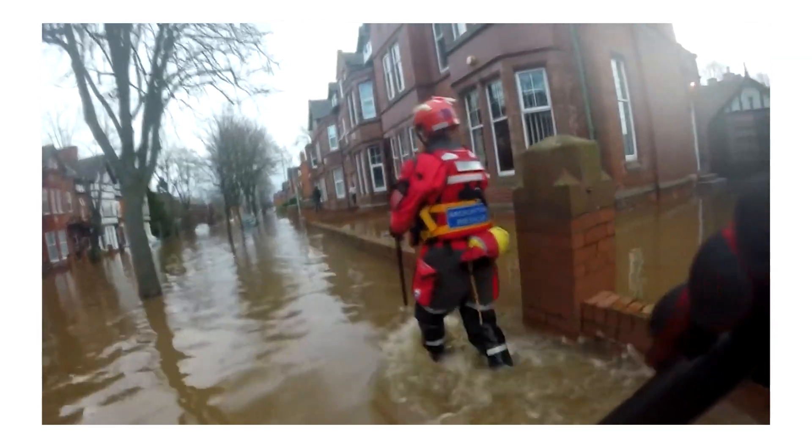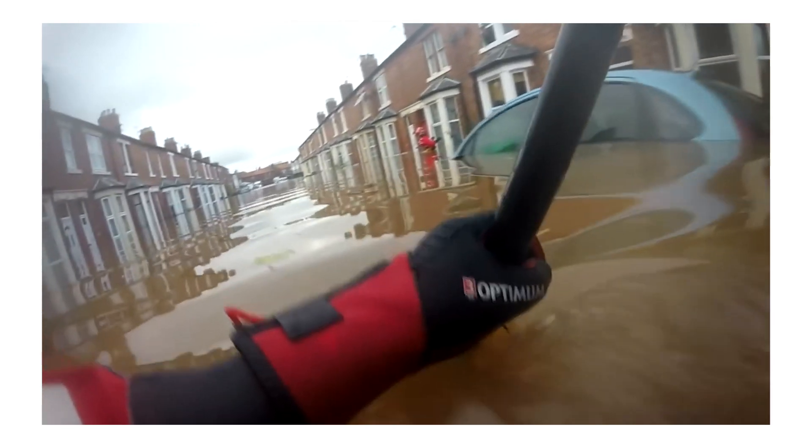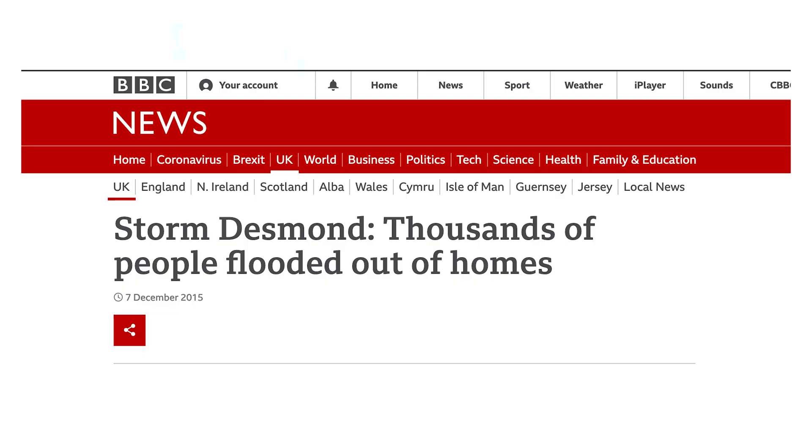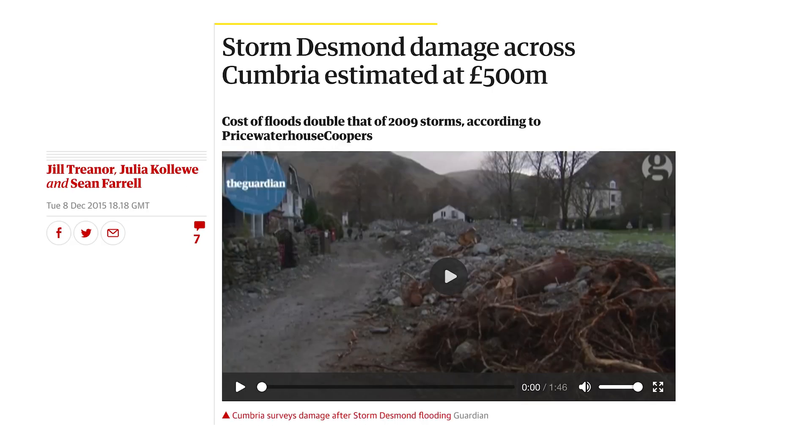In 2015, a massive flooding event took place that really badly affected Cumbria. Storm Desmond kicked thousands of people out of their homes, flooded properties, washed away bridges, closed roads for months. It was a huge catastrophe locally.